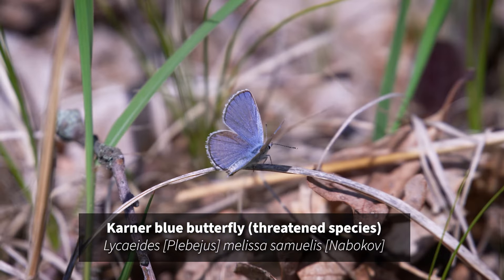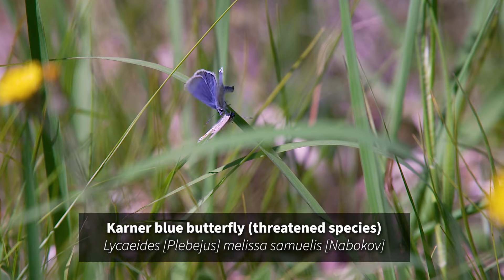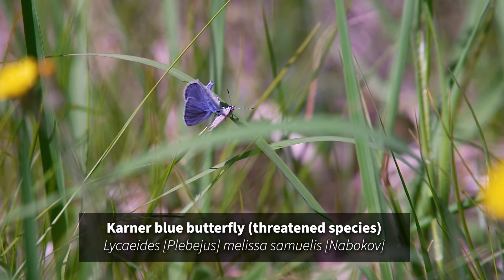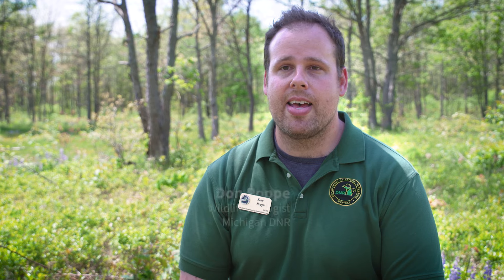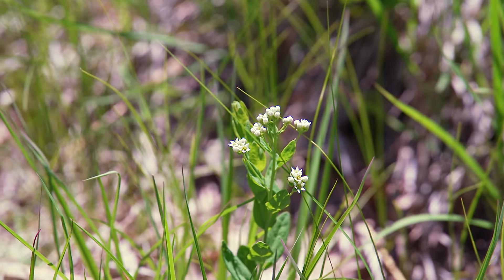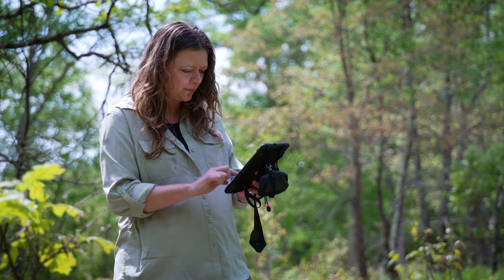These butterflies are charming and beautiful, and despite their small wingspan only being about the size of a postage stamp, they have had a big impact on conservation in Michigan and beyond. Allegan State Game Area is a stronghold for Karner Blue butterfly populations, and the Karner Blue serves as a crucial flagship species here.